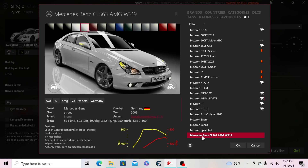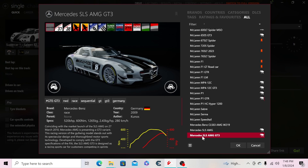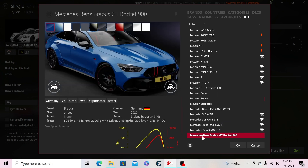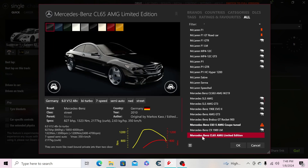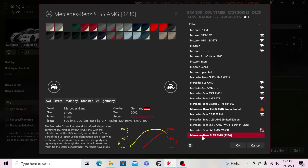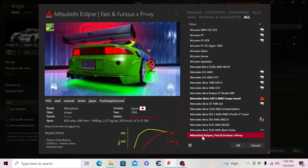Moving to Mercedes-Benz: the CLS 63 AMG W219, the SLS AMG, the SLS GT3, the 190E Evo, the AMG GT3, the Brabus GT Rocket 900, the C63 S AMG coupe tuned, the C9 1989 LM, the CL65 AMG limited edition, the E63 S AMG tuned, the S63 AMG, the SL55 AMG R230, and the SL65 AMG Black Series.